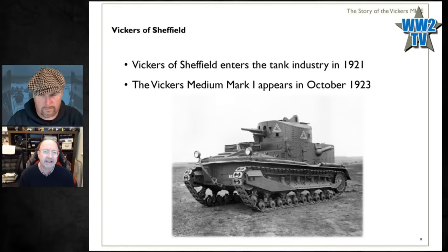With hindsight, comparing it to a Cromwell or a Comet from 1945, it looks a bit basic — a generation or two in tank design behind. But this is the first time a British tank has a superstructure, a turret, and tracks that don't go all the way around the hull like the very first tanks. For a first production vehicle — they built 58 of these — it's not a bad little machine.